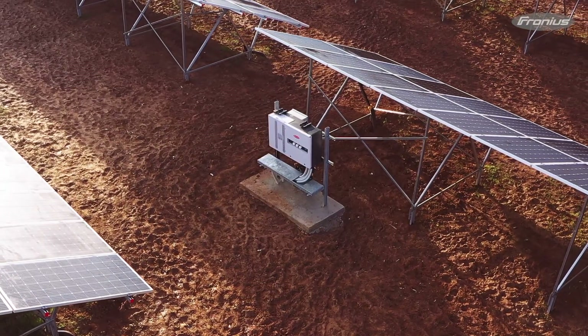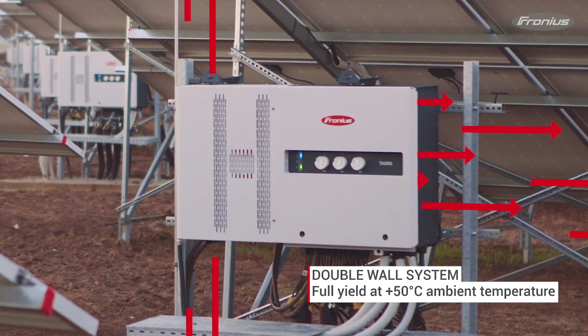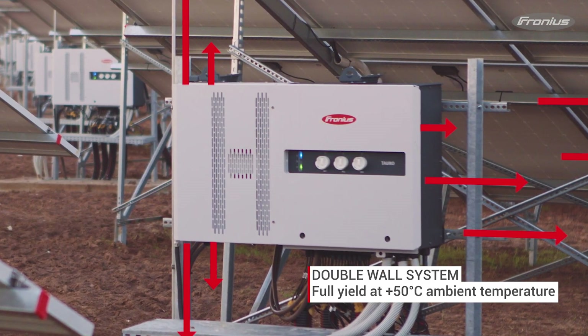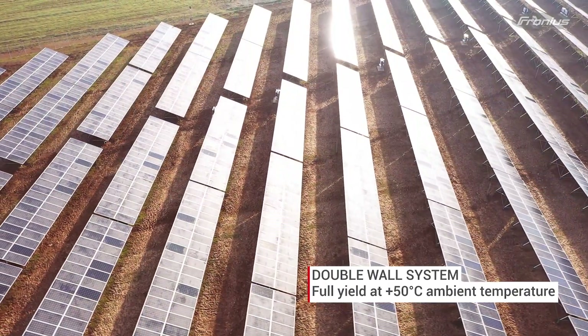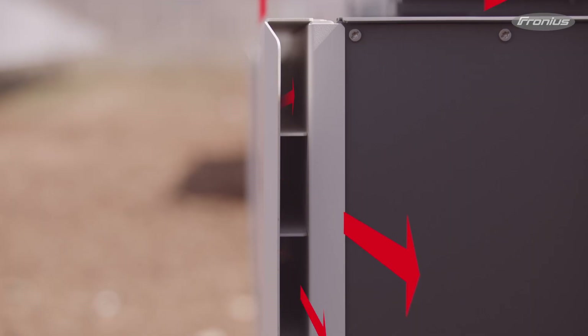The double wall system is an innovative cooling system developed specially for this device. It keeps the inverter cool even when exposed to direct sunlight in hot environments. The customer benefits from the highest possible yield even in extreme heat, while we are able to ensure the highest possible durability by keeping the electronics cool.